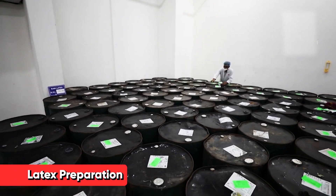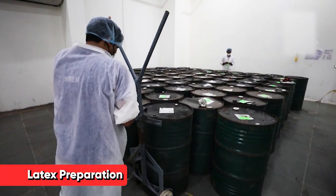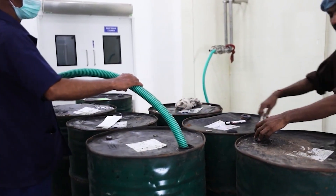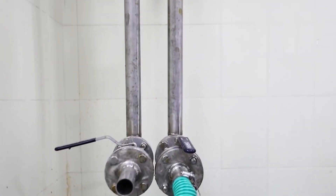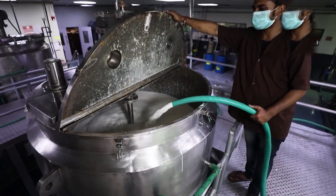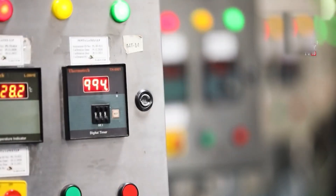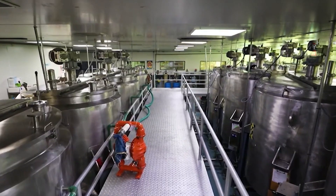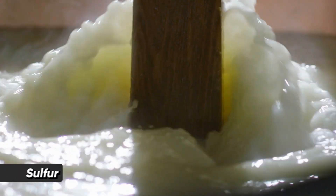When the latex arrives at the factory, it goes through a crucial process that sets the stage for condom production. This part is key because it impacts how strong, stretchy, and long-lasting the final product will be. First, the latex is checked to make sure it meets quality standards. Once it's approved, it gets mixed with a special blend of chemicals designed to enhance its properties. One of the key ingredients in this mix is sulfur.